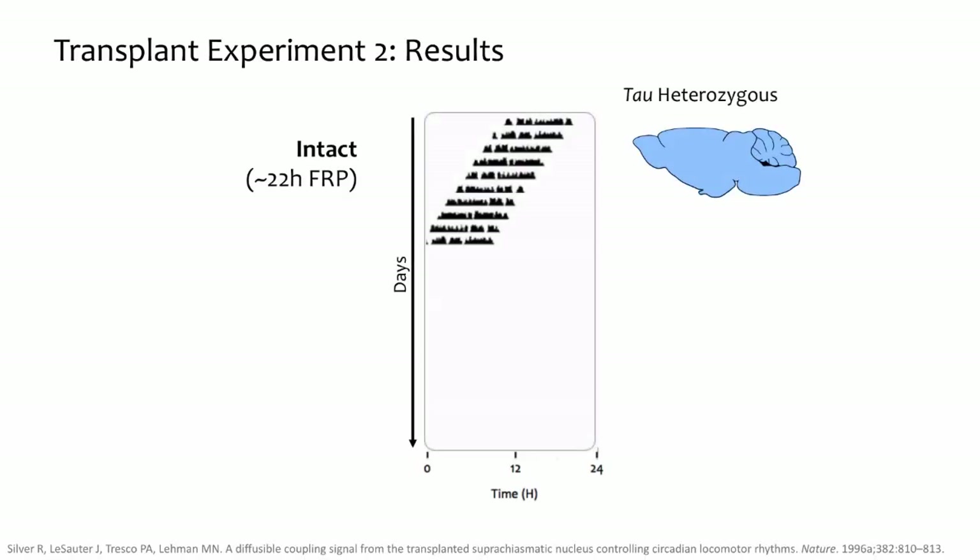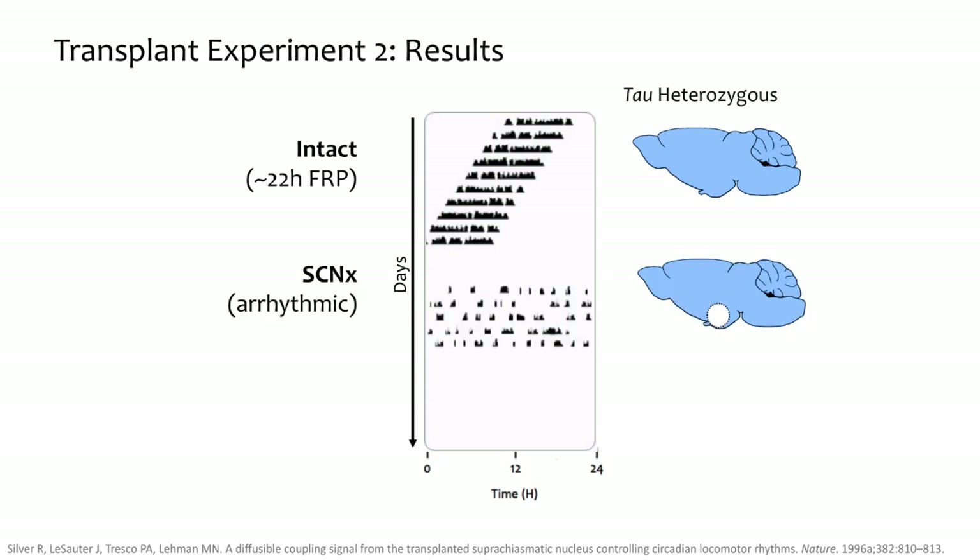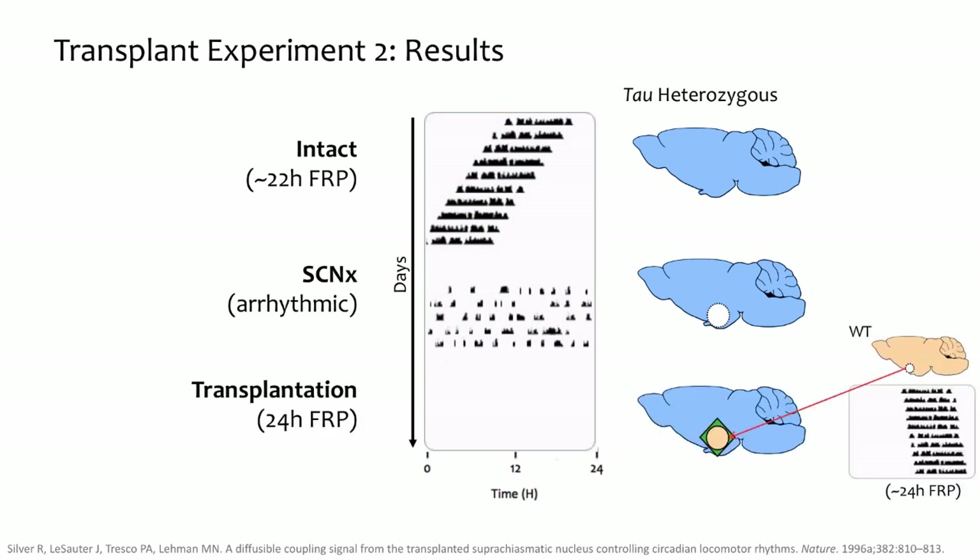Researchers again relied on two hamster strains with different circadian periods. They started with a heterozygous tau mutant hamster with its short 22-hour free-running period, then disabled the SCN with an electrolytic lesion, inducing arrhythmicity. Next, they extracted SCN tissue from the wild-type hamster, put it in a permeable capsule, and implanted the whole capsule into the lesioned host near the site of the SCN via the third ventricle. Just like in the previous transplant experiment, the tau hamster regained rhythmicity — but now with the free-running period of the donor. The results showed that donor SCN cells do not need to form synaptic connections to affect the whole organism's circadian period. Small molecules and diffusible signals released by the SCN cells are sufficient to determine behavioral rhythmicity of the whole animal.